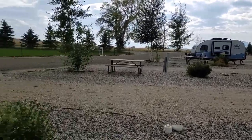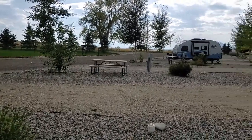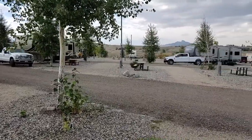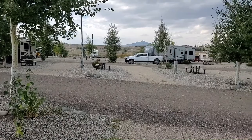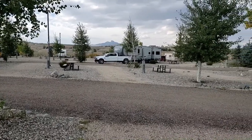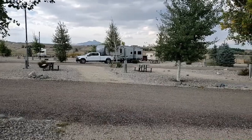Here's some of the RV park. You can see you're kind of lined up, but you have enough space in between sites. There's a lot of gravel — there's not any grass here. There are nicer stones and gravel in between the sites, and then you have gravel where your rig is parked.